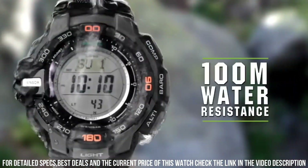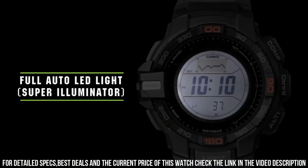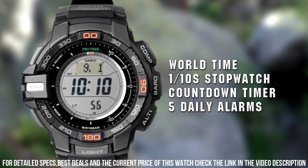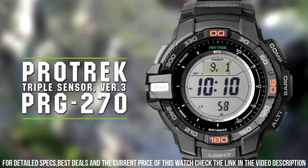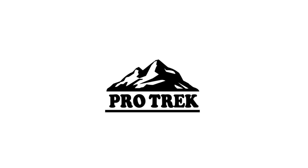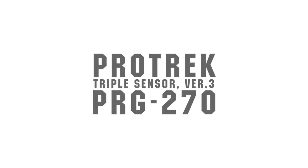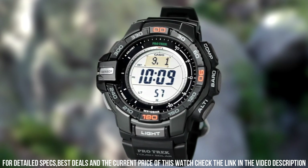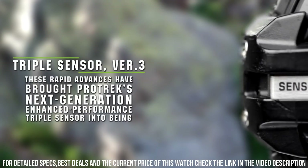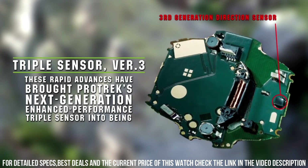Full auto LED super illuminator backlight with afterglow. Item shape: round. Dial window material type: mineral. Display type: digital. Clasp: buckle. Case material: stainless steel. Case diameter: 5.2 centimeters. Case thickness: 14 millimeters. Band material: plastic. Band length: 9 inches. Band width: 26 millimeters. Band color: black. Dial color: gray. Bezel material: resin.